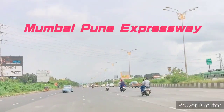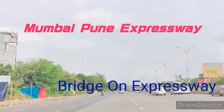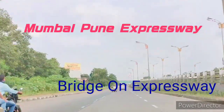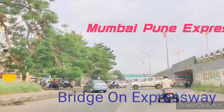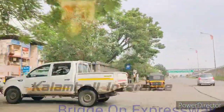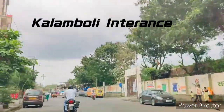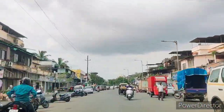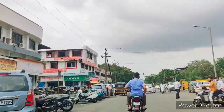A series of stairs and escalators are positioned at the ground level, which passengers will take to reach the unpaid area of the concourse on Level 1. After obtaining a ticket at the ticketing counters, ATVMs, or using prepaid cards, passengers would move through the access control turnstiles to enter the paid areas.